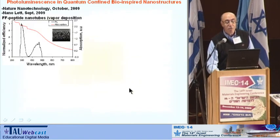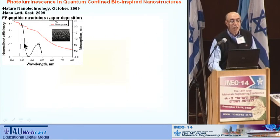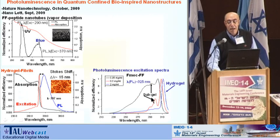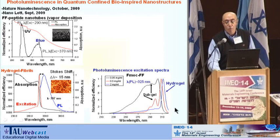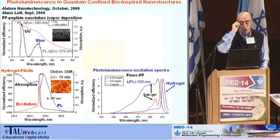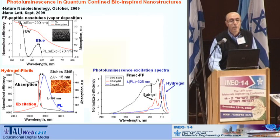All these types of structures demonstrate very strong luminescence in the UV and blue region in peptide nanotubes, and the same effect for hydrogels. This luminescence can be observed as a function of the transition from small quantum dots to quantum wells. When we have the hydrogel structure — nanotubes and nanofibrils inside the solution — we see a very narrow peak, which shows us we are on the right path and may speak about quantum-confined quantum-well structures.